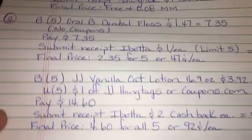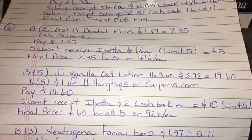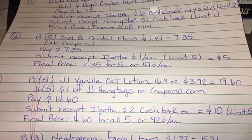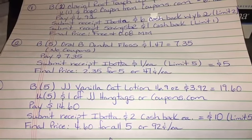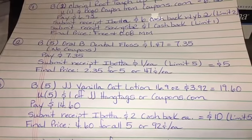So here is the deal for the Johnson & Johnson Vanilla Oat Lotion. This is the particular item I scanned and it picked that one up. It did not pick up the pink color bottle — it only picked up the vanilla oat lotion, the 16.9 ounces. So it's working on this particular item.